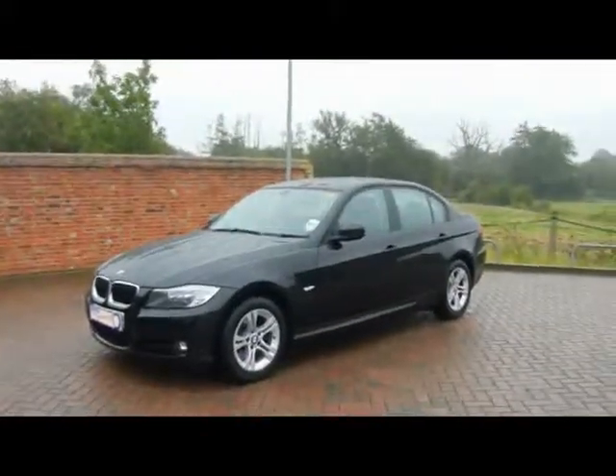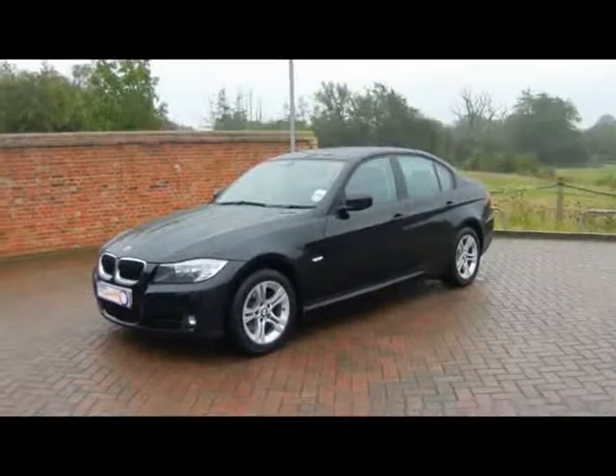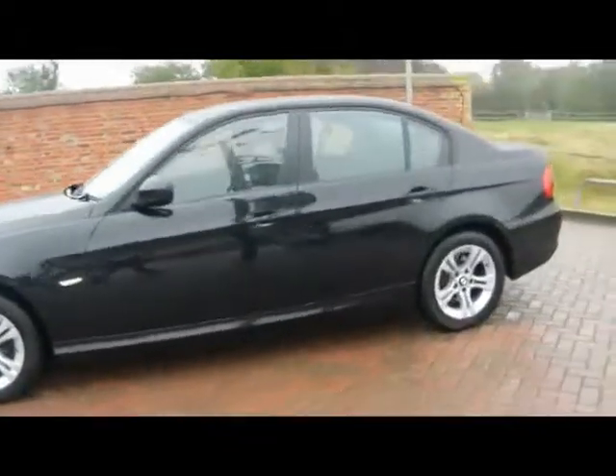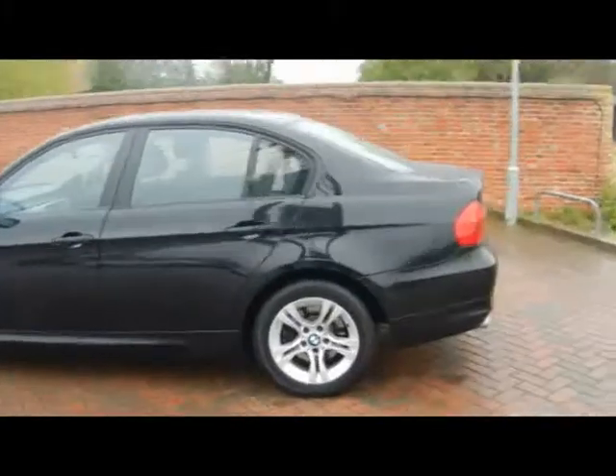Welcome to Imperial Cars. We have a 2009 BMW 320D ES. Let's go have a quick tour around the car to highlight some features and to give you a good idea of the condition as well.